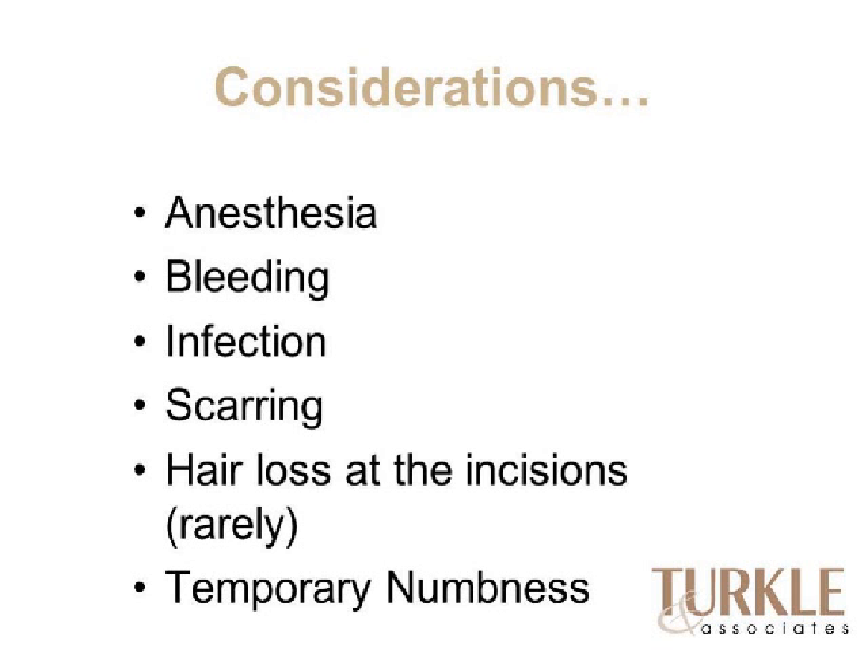Considerations include the need for anesthesia — most facelifts are done under general anesthetic. Bleeding is generally minimal but we ask patients to stop blood-thinning medications for two weeks before and after. Infections are very unlikely; the blood supply to the face and head is so good and it's a clean surgery that infection problems are rare. Scarring is expected, and in areas extending into the hair there is a very rare risk of hair loss at incision sites, but incisions are placed in well-hidden areas and generally heal very nicely.